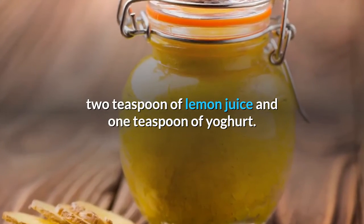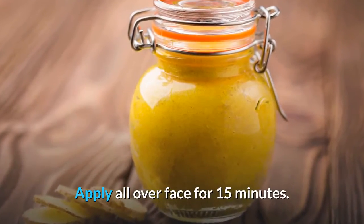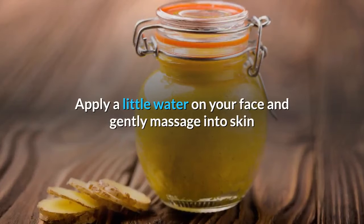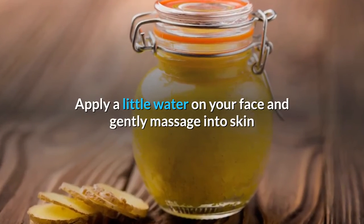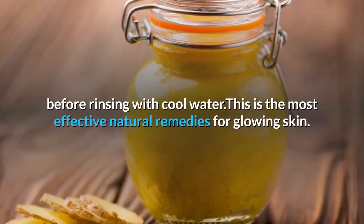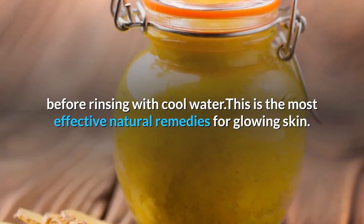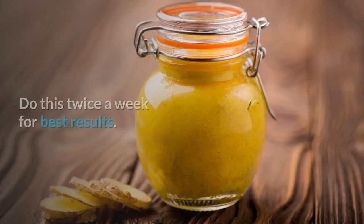Add one teaspoon of yogurt and apply all over the face for 15 minutes. Apply a little water on your face and gently massage into the skin before rinsing with cool water. This is one of the most effective natural remedies for glowing skin.